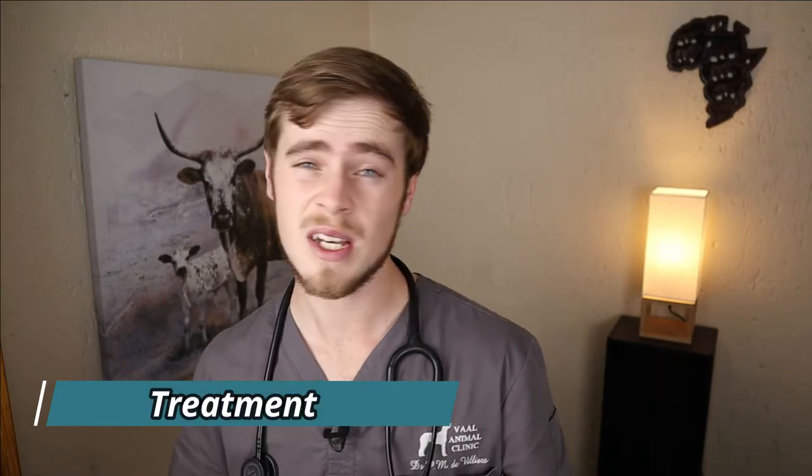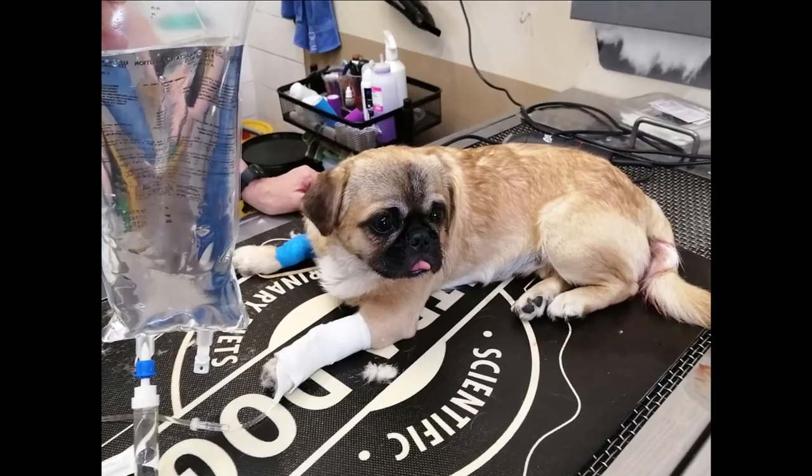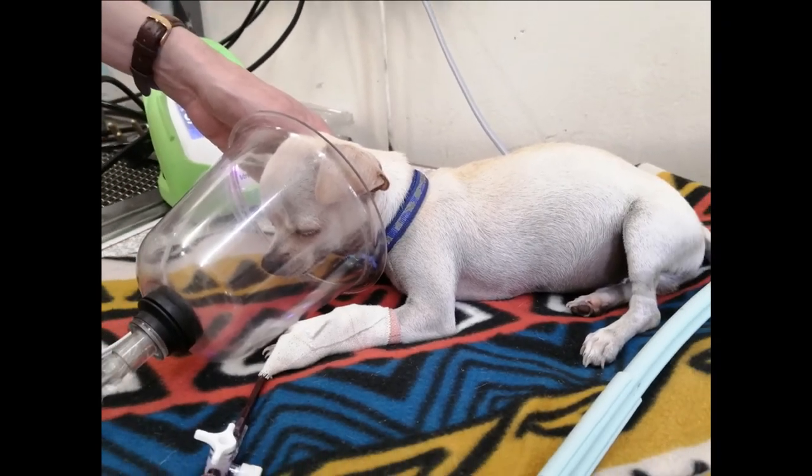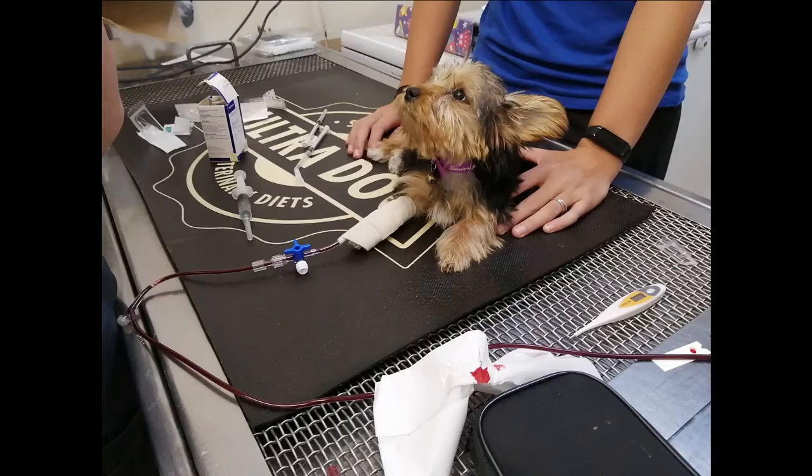If your dog presents with severe acute liver failure he may first need to be hospitalized in order to receive intravenous fluids, electrolytes as well as oxygen supplementation and assisted feeding. If he has abnormal blood clotting functions he may also need to receive fresh whole blood or fresh frozen plasma. Once he is stable enough he may be discharged and treatment continued at home.